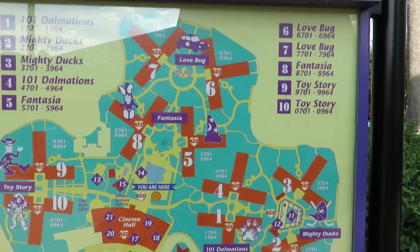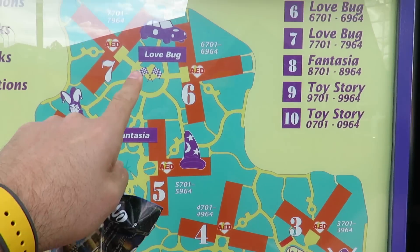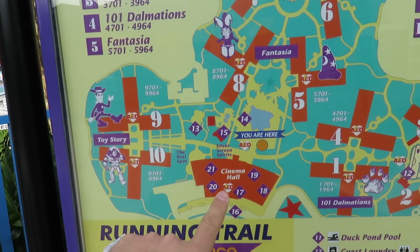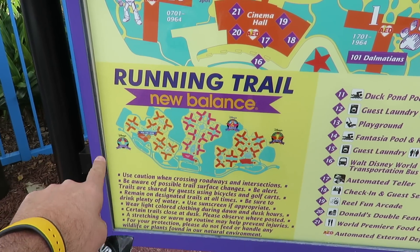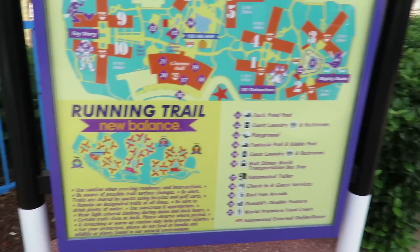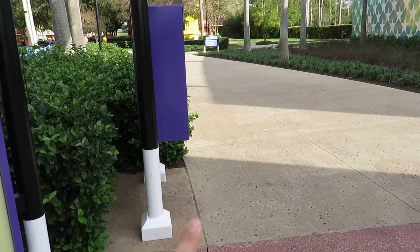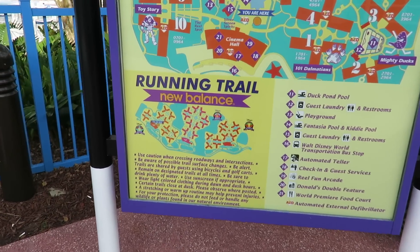Here's a directory of everything we just showed you: Mighty Ducks, 101 Dalmatians, Fantasia, Love Bug, Toy Story, and main areas. There's also a running trail that runs through the All-Star Movies, Music, and Sports resorts. I think we're on it right now — I just saw a person run by. It kind of runs through all of them, which is pretty cool if you want to get your exercise in.